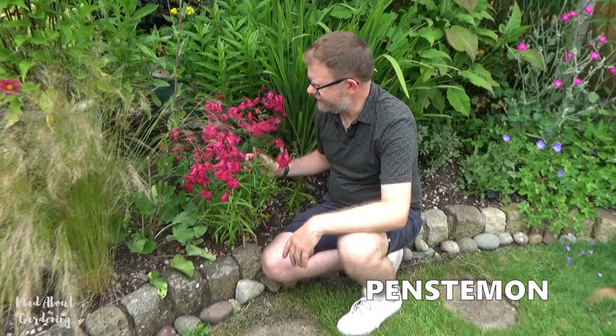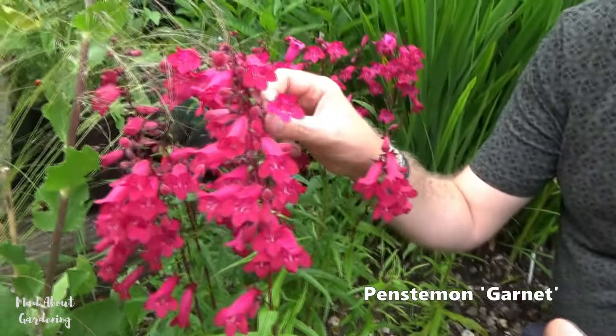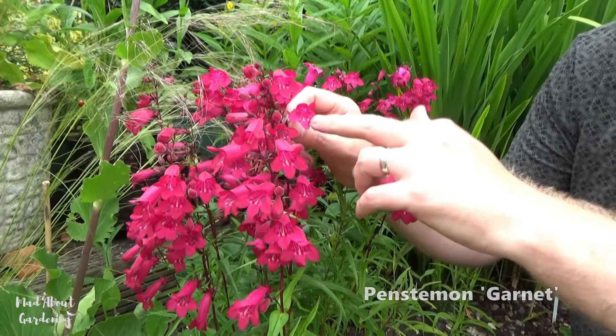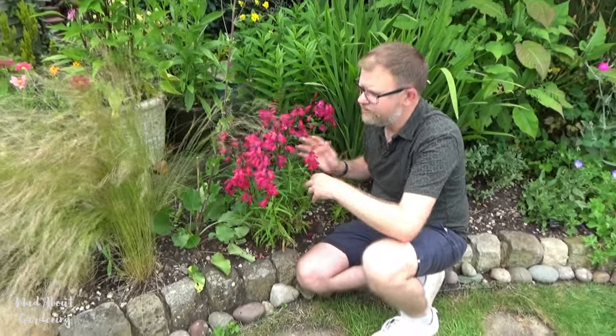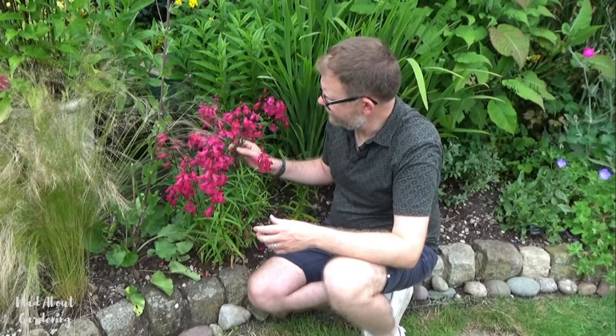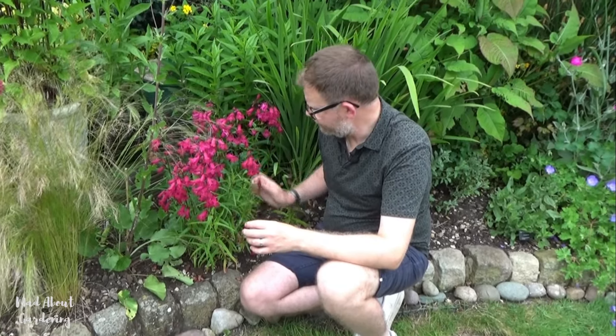Next up we have penstemons, and all penstemons are completely slug proof. This particular one is Penstemon 'Garnet' — it has beautiful red flowers, and the bees just love going into the little flower tubes to get rich pollen and nectar. With deadheading, these will flower all summer long and are great for the front or middle of a border. A lot of them are quite tender, so you should take cuttings in summer to ensure you have plants for next year, unless you have a mild winter. These survived our last winter and will flower all the way into autumn.